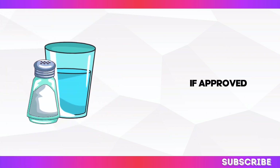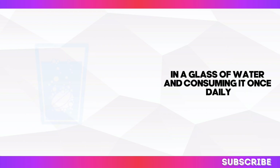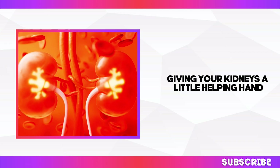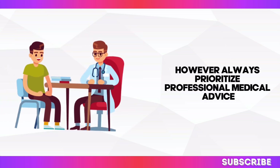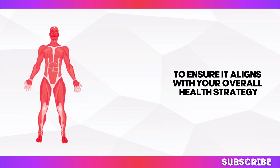If approved, dissolving half a teaspoon of sodium bicarbonate in a glass of water and consuming it once daily can be a simple yet effective way to manage acid levels. Think of it as giving your kidneys a little helping hand in their essential detoxification process. However, always prioritise professional medical advice to ensure it aligns with your overall health strategy.